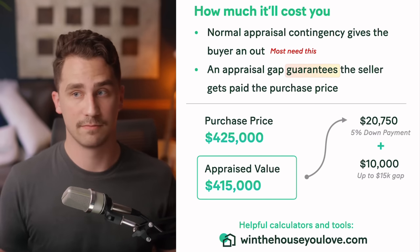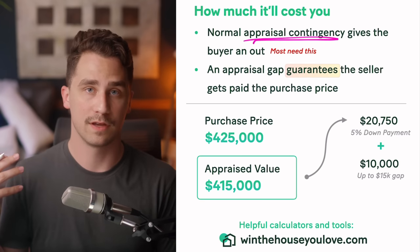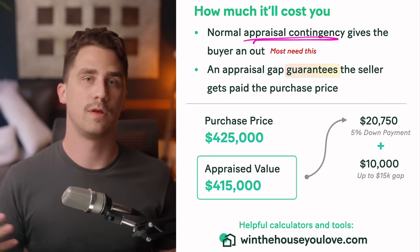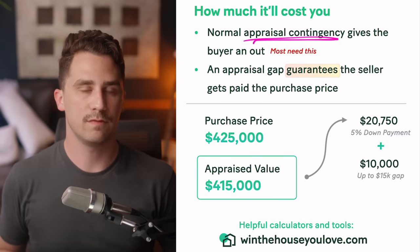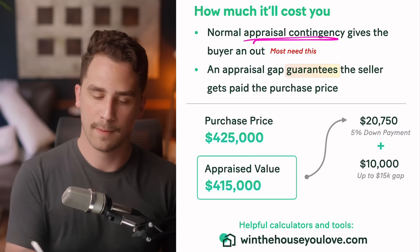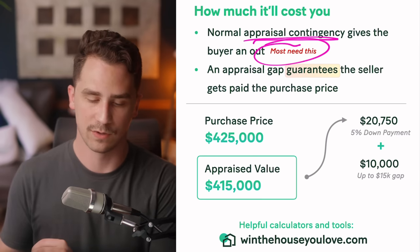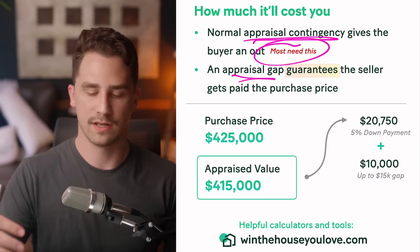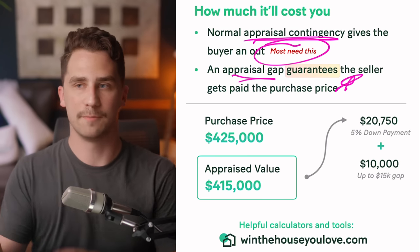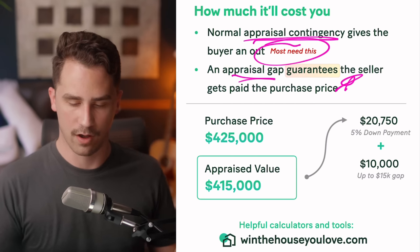A normal appraisal contingency gives you as the buyer an option out of the contract — if you offered $425,000 but it appraises at $415,000, you can back out. It provides protection so you don't overpay for a home, and most people need this protection. However, an appraisal gap clause overrides that protection and guarantees the seller gets paid at the purchase price — up to a specified amount. It's not unlimited; you can specify $20,000, $25,000, $3,000 — whatever gap you want. Obviously, the bigger the number, the more competitive your offer is.